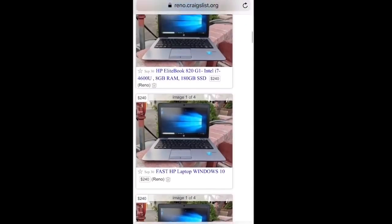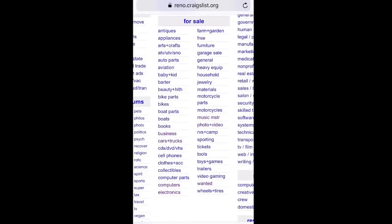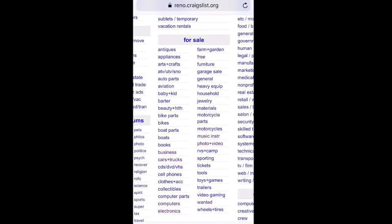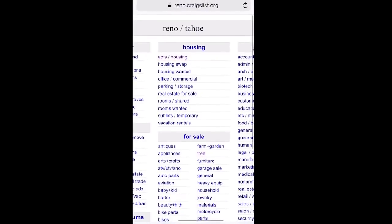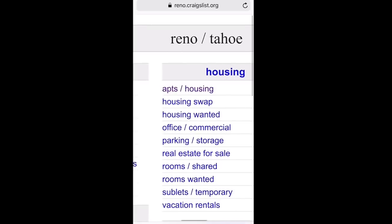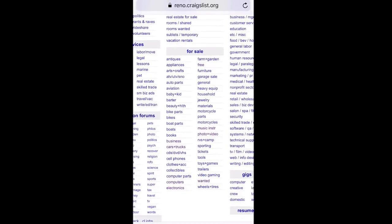That pretty much wraps up how to go through and find cheap items. Make sure that you check the item out, make sure it works well, make sure it's in good condition. I always recommend checking out your city — I live in Reno, so that's where I'm at. See what you can find, see what's worth value, see what's worth your time. Make sure everything is there before you buy it. Test it out, because otherwise it's going to result in a loss, which will be very counterproductive.